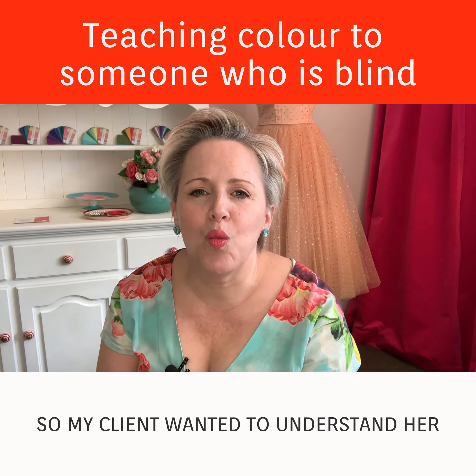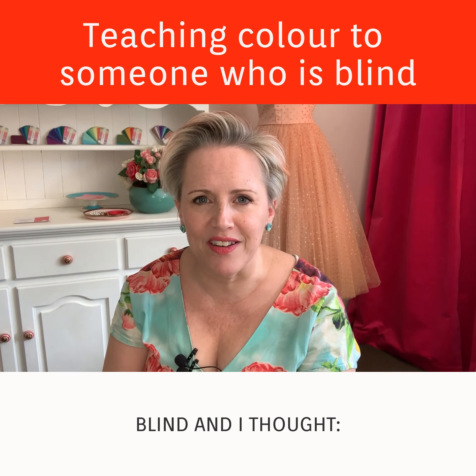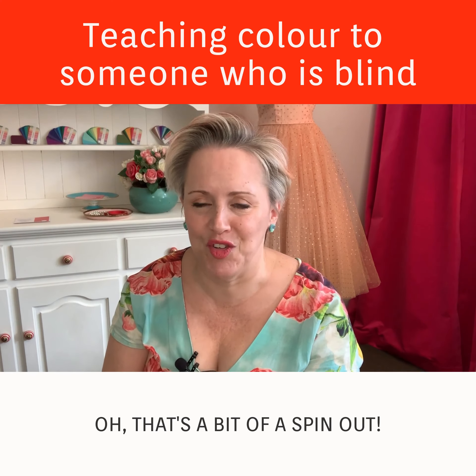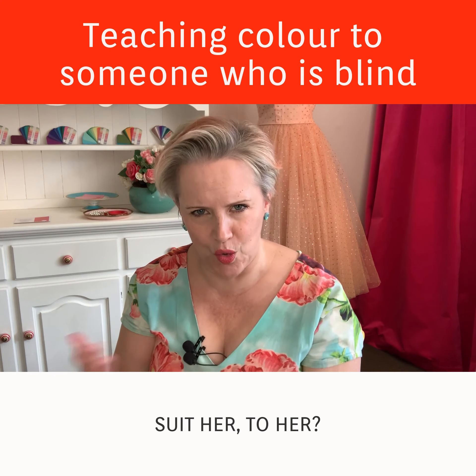So my client wanted to understand her colors, and then I discovered she was blind, and I thought, whoa, that's a bit of a spin-out — how am I going to explain the colors that suit her to her?